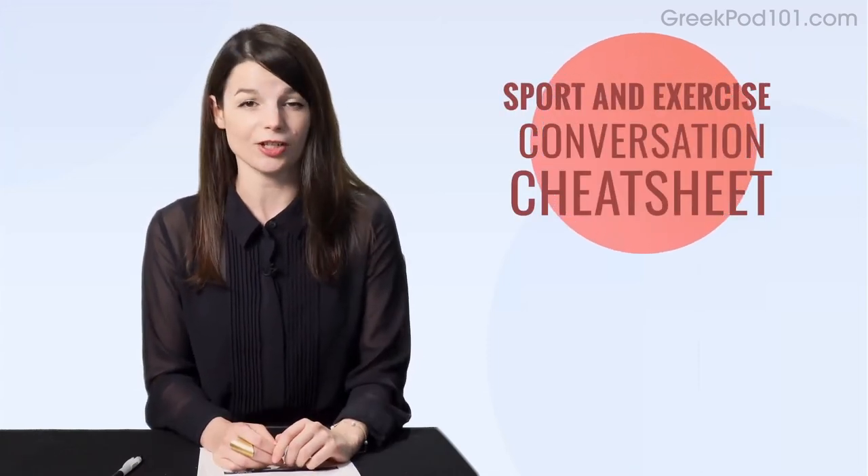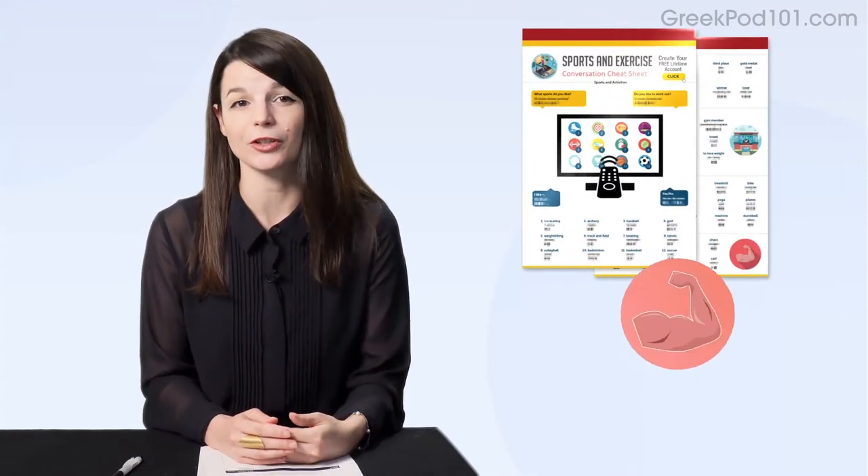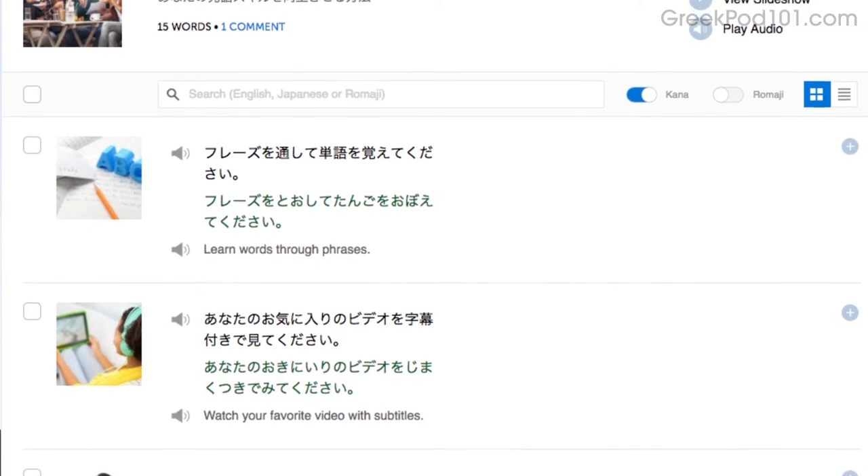Next, the Sport and Exercise Conversation Cheat Sheet. If you want to talk about sports and fitness in the language you're learning, you'll love this PDF cheat sheet. And finally, how to improve your speaking skills — another language strategy lesson. To get these free lessons and resources, just click the link in the description below.